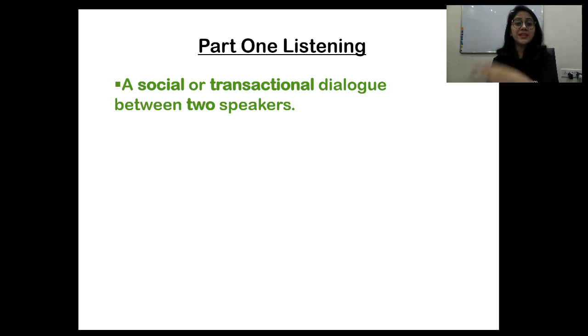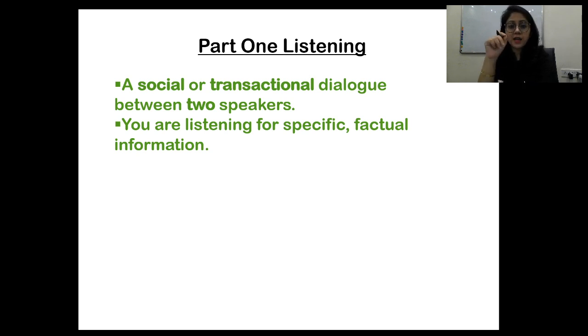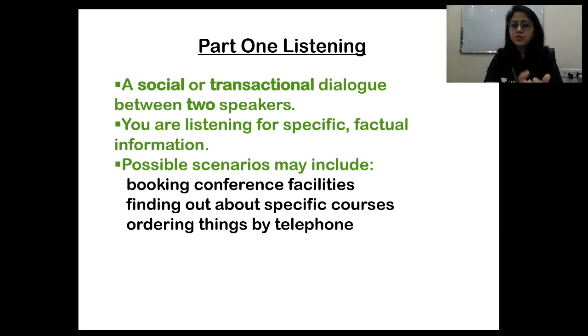Part one listening is a social or transactional dialogue between two speakers. You are listening for specific factual information. Possible scenarios may include booking conference facilities, finding out about specific courses, or ordering things by telephone. Precision is very important here because you are looking for specific details — information in numbers, addresses, specific days, or specific times.